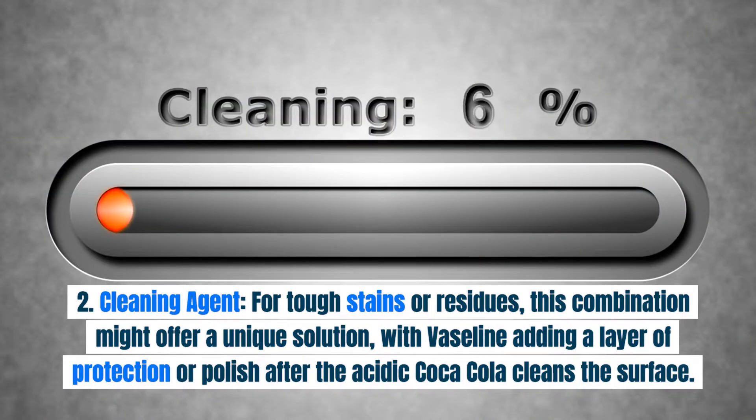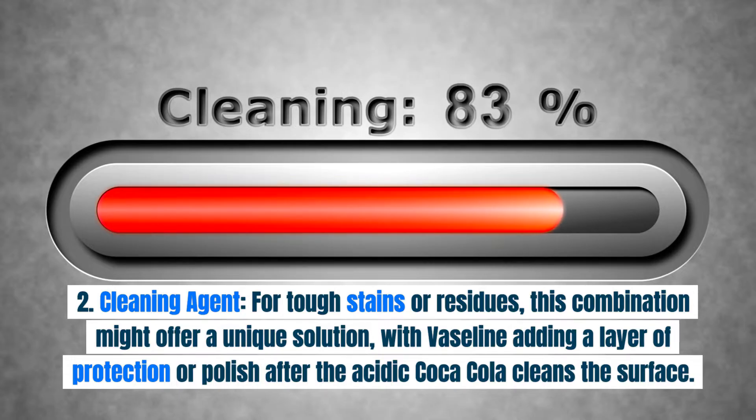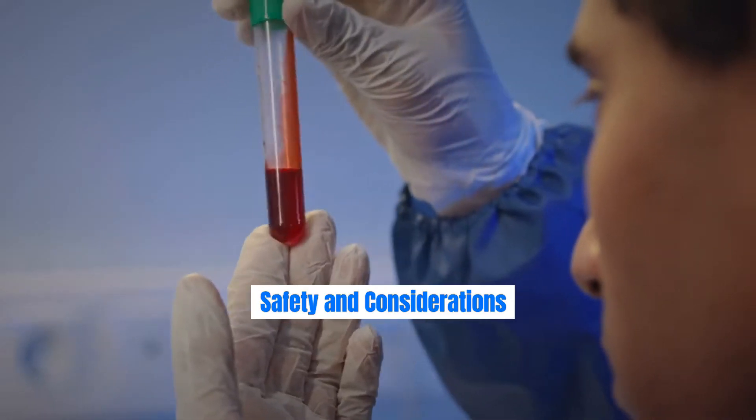As a cleaning agent, for tough stains or residues, this combination might offer a unique solution, with Vaseline adding a layer of protection or polish after the acidic Coca-Cola cleans the surface.